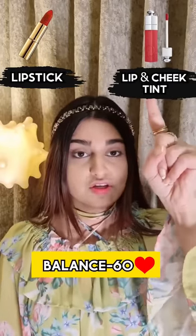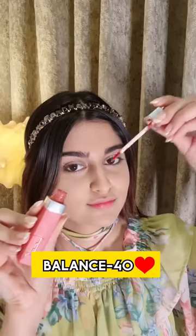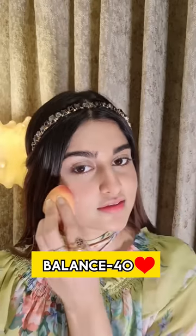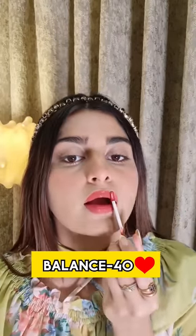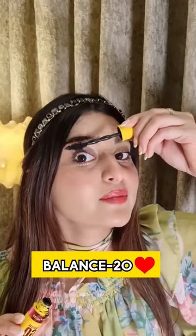Lipstick or lip and cheek tint? Lip and cheek tint. So I'll add 20 hearts. I'll add a little nose for a cute look. Mascara or liner? Mascara. Because my crush has a lot of eyes.